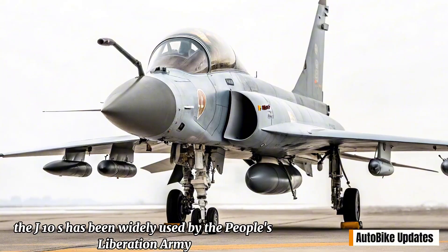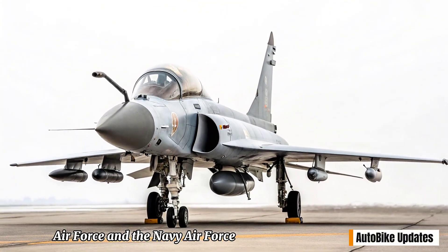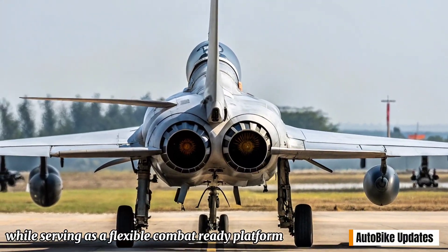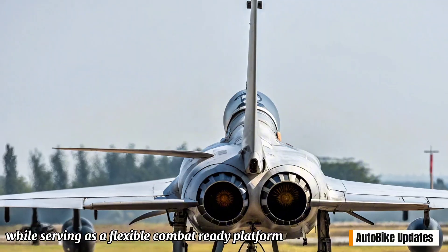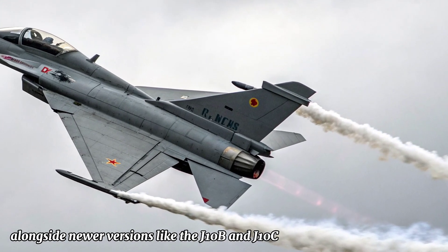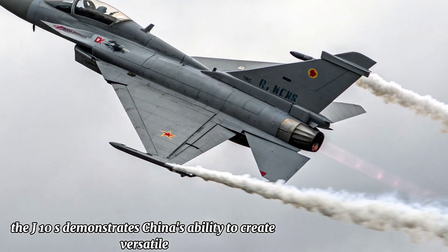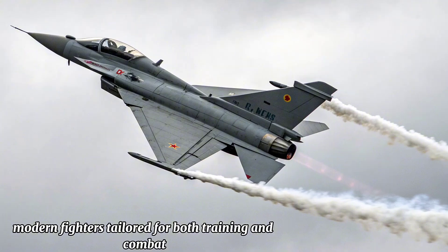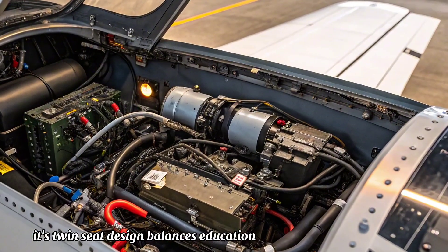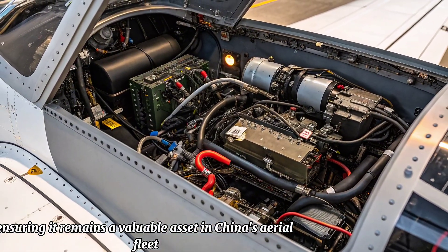Since its induction, the J-10S has been widely used by the People's Liberation Army Air Force and the Navy Air Force. It plays a critical role in preparing new pilots for advanced combat operations while serving as a flexible combat-ready platform. The aircraft continues to evolve alongside newer versions like the J-10B and J-10C. The J-10S demonstrates China's ability to create versatile, modern fighters tailored for both training and combat, ensuring it remains a valuable asset in China's aerial fleet.